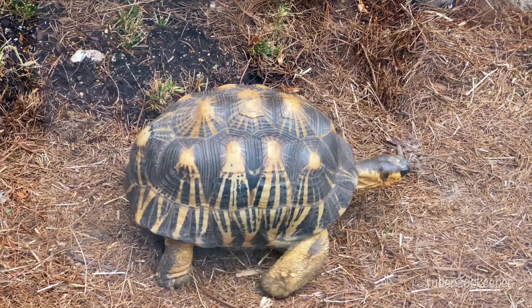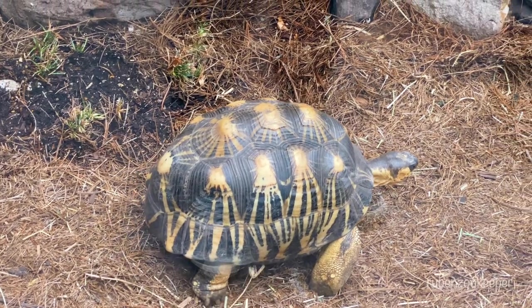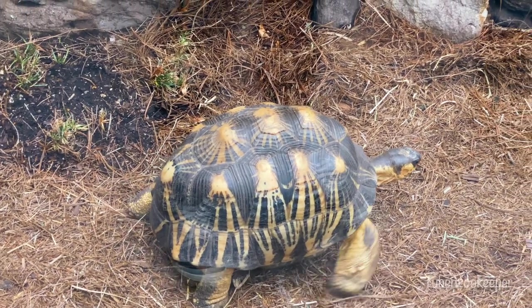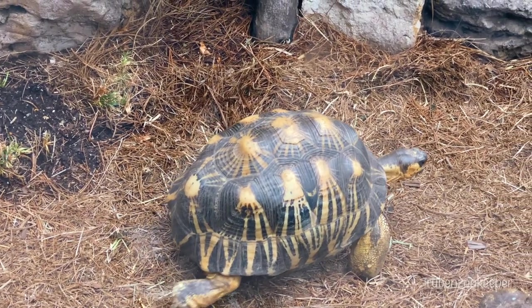Tortoises are herbivores, feeding primarily on a variety of grasses, leaves, and other vegetation. They have a long lifespan and can live for many decades, with some species living over 100 years.